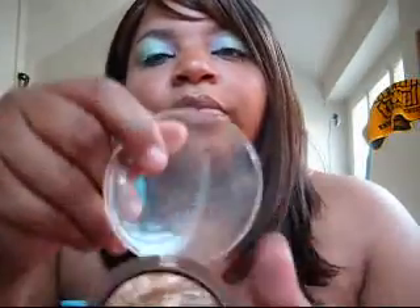My favorite bronzer is called Couture Mineral Effects Baked Bronzer by Tarte. It's called Twice Baked. I got this from Sally's for ten bucks. As you can see there's a little dent in it but I love this a lot — this is my favorite.